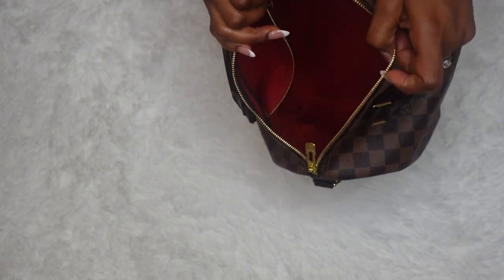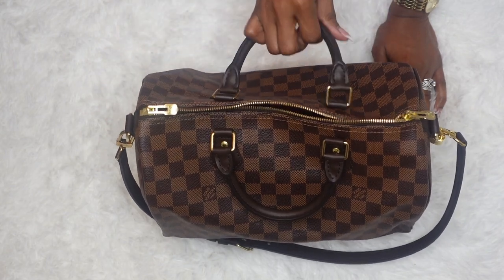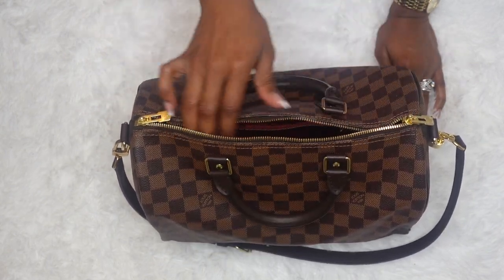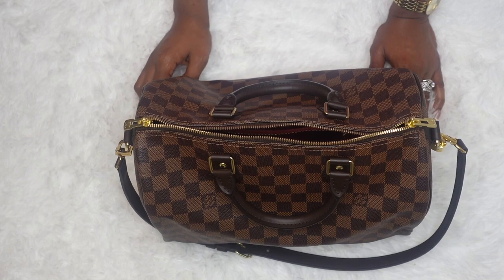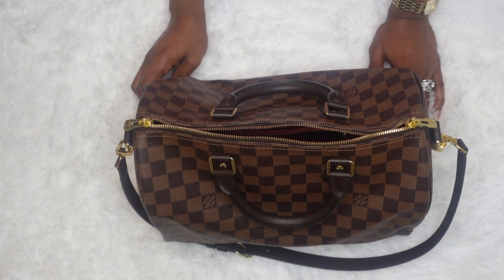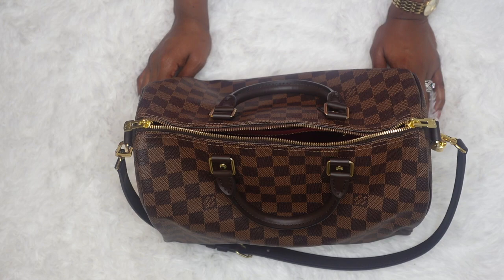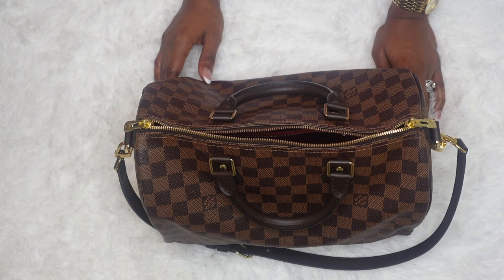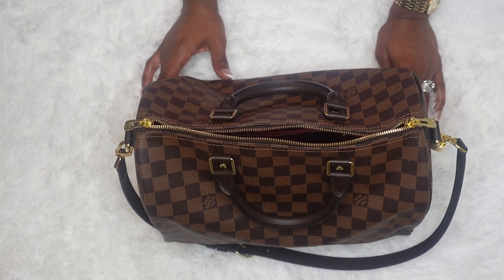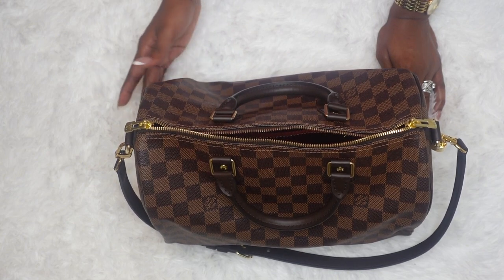I hope you enjoyed the 'what's in my bag' video! Thank you so much for watching. If you'd like to see more luxury videos — if you're a bag lover, a luxury bag lover, or a high street bag lover — please stay tuned to my channel. We have a lot of good times here. Please don't forget to click the like button and subscribe as well. Love you guys, bye!